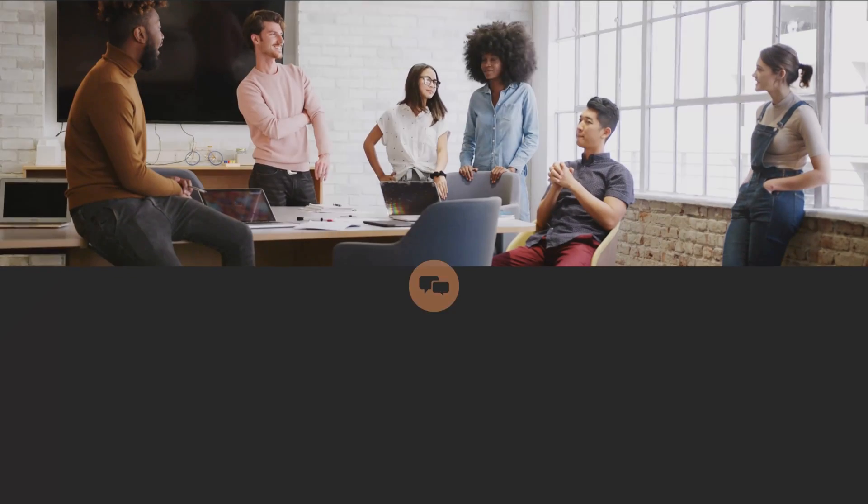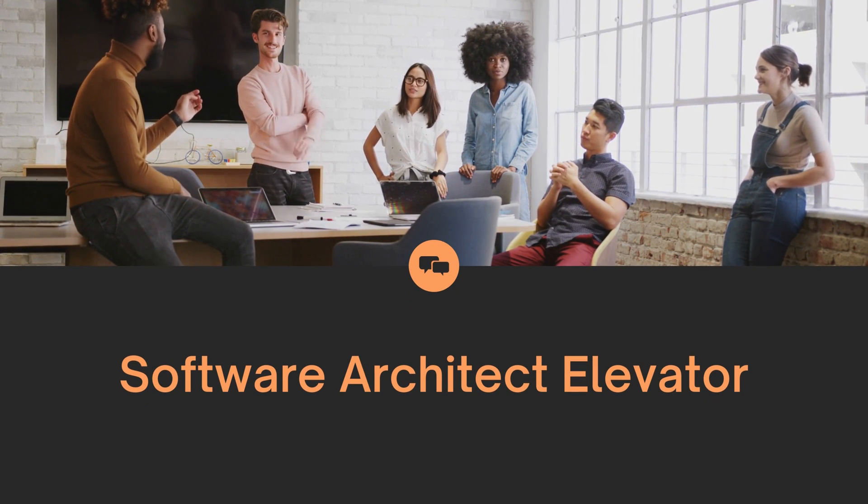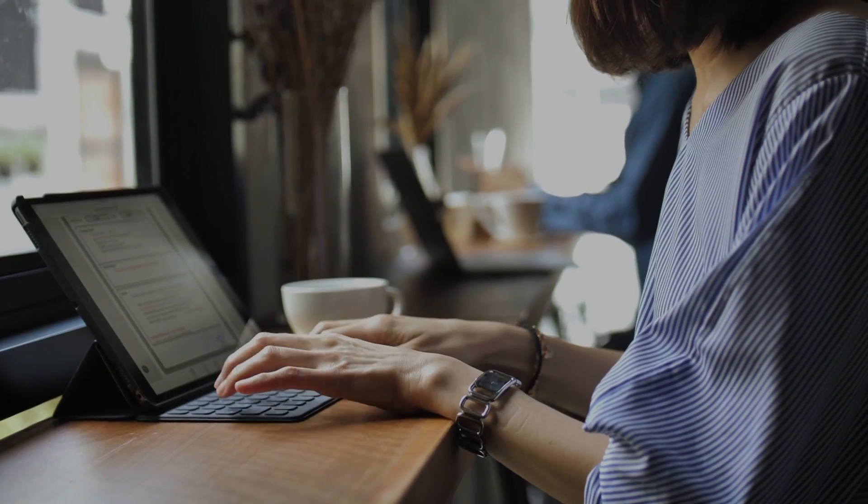A very important concept in this book is the software architect elevator. This elevator helps you go from the top of the building where all the business is — starting with executives, going through managing directors, through middle management, down to developers where you have to code as well. You will talk not only with the business but also with coders, testers, DevOps, and anyone involved in software development. It's also important that as a software architect you have to code and support your team.